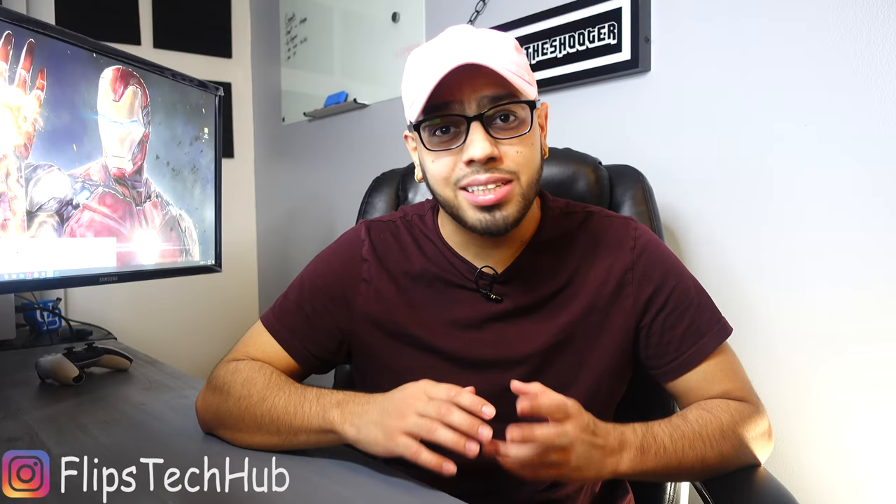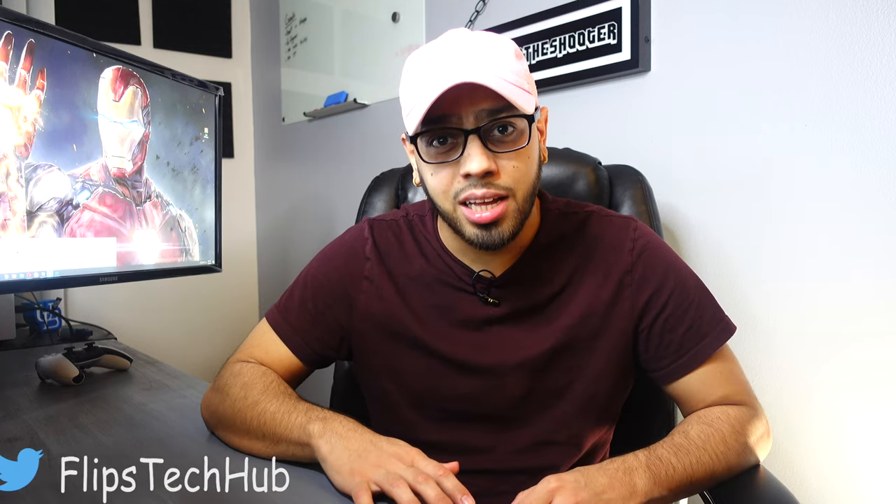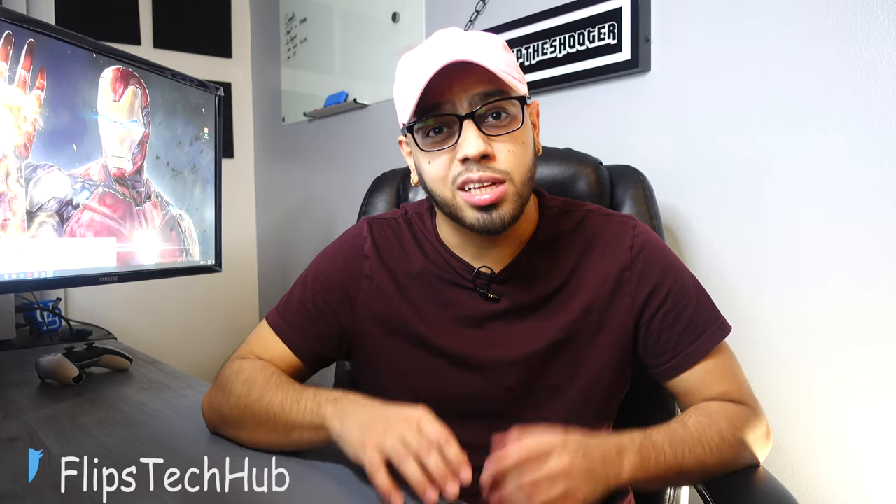What's going on guys? It's your boy Flip. Today we're going to talk about my four favorite pieces of tech that I didn't even know existed until a few weeks ago. This ranges from something that's going to help keep your desk clean to something that's going to help keep your clothes looking nice and fresh every single time. The best part is every single thing in this video will be under $20, so it will be very affordable. Links to everything will be in the description down below. Let's get right into it.